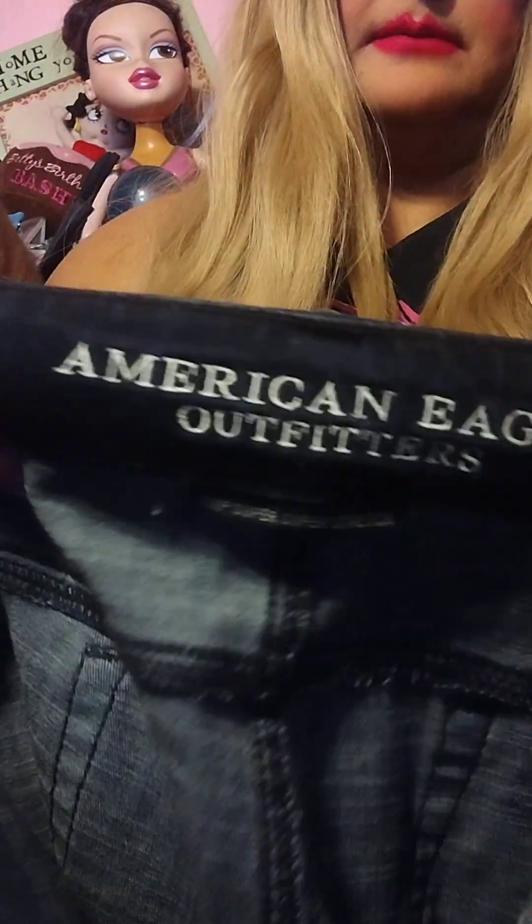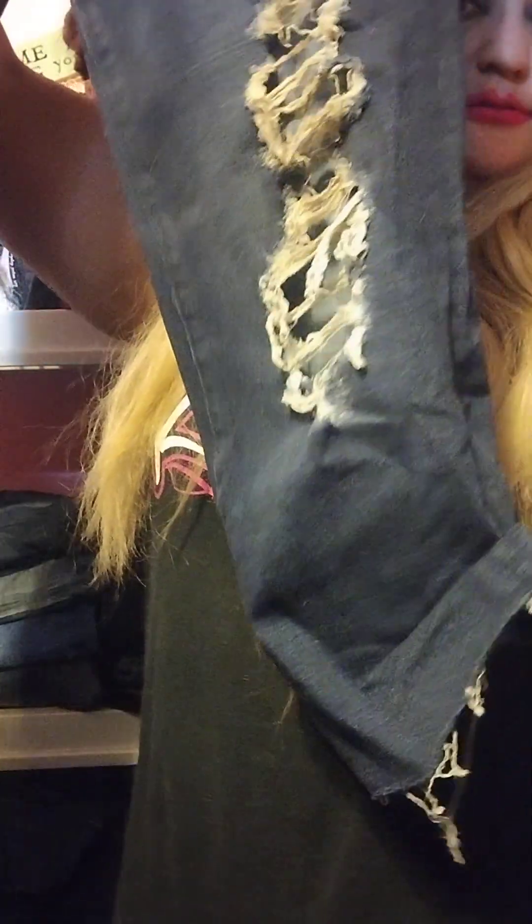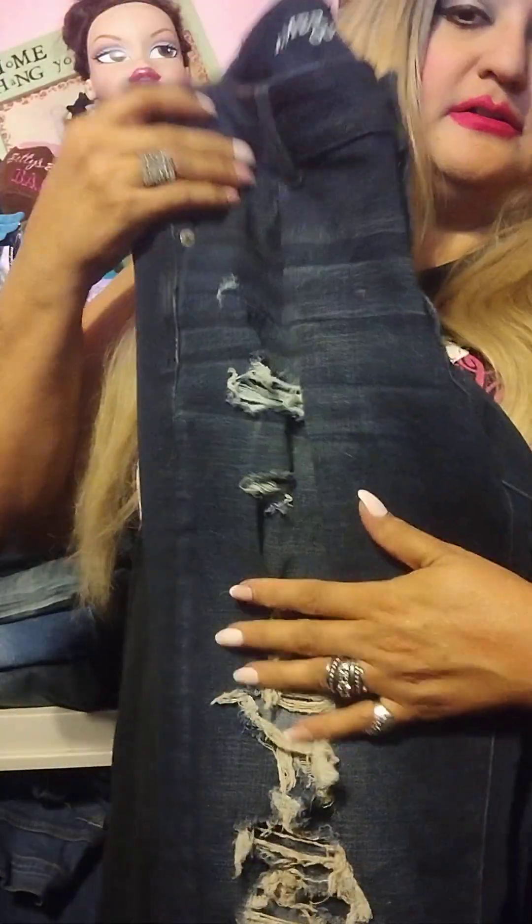This last pair is American Eagle — size 14. I love these jeans so much. Look at all the beautiful work on there, the tears — I love this look, it's so hip and cool looking. Just love it.